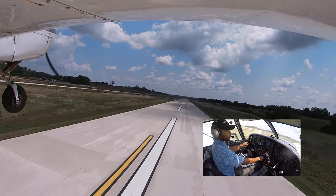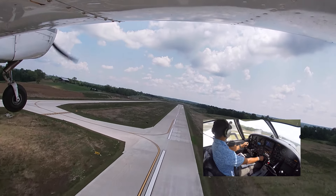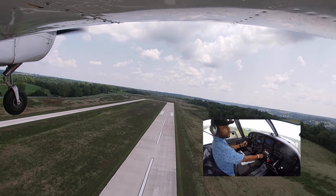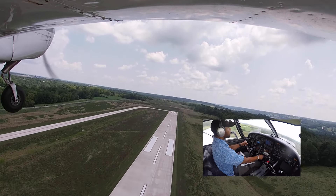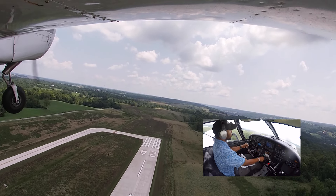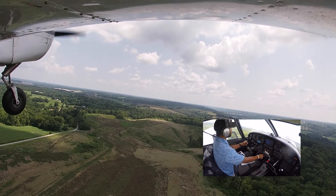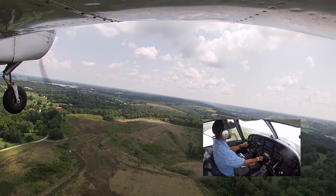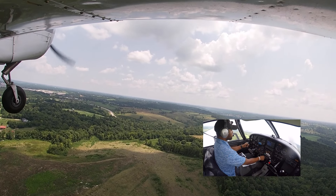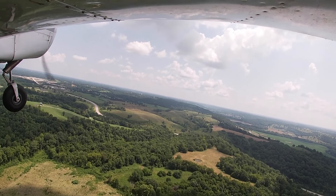Oil pressure, oil temperature, everything's in the green — things are looking great. We're going to climb out. Power speed coming in. 1,800 feet is pattern altitude. Once we get to a safe altitude of 1,200, we'll make our left turn. Let's call it 1,300. There's Kentucky Speedway.